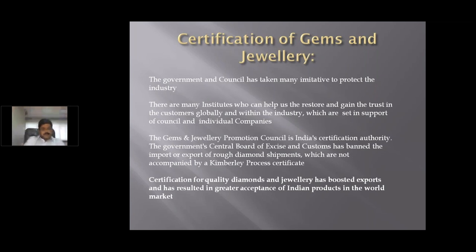The gem and jewelry industry has strong support from councils and individual companies. The government's central board of excise and customs has banned the import or export of rough diamond shipments not accompanied by the Kimberley Process Certificate. The certification of quality diamonds and jewelry has boosted exports and resulted in greater acceptance of Indian products in the world market.